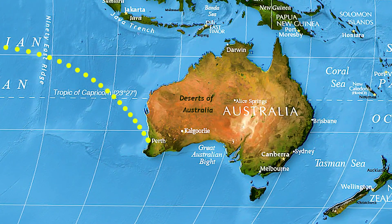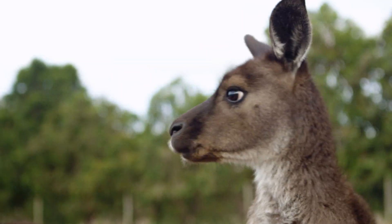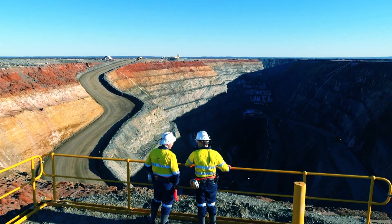If you were to fly to Perth, Western Australia, the most isolated capital city in the world, then drive six hours inland towards the central deserts, you'd arrive here in the mining town of Kalgoorlie.